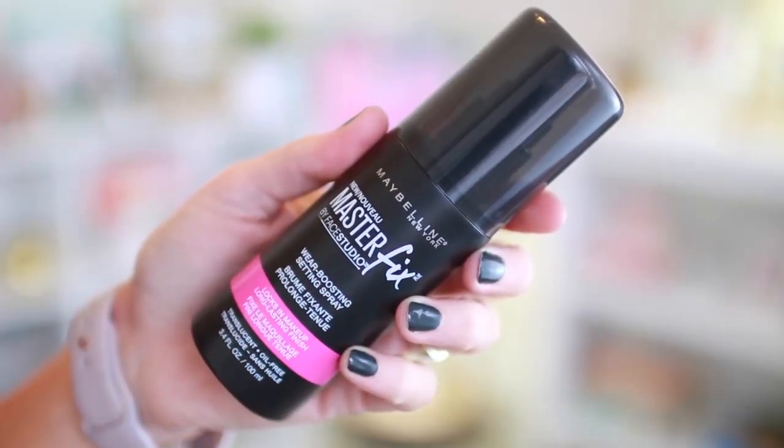I love when drugstores start incorporating more high-end type products. Makeup setting sprays are definitely something they're finally getting into. This is the Maybelline Master Fix by Face Studio Wear Boosting Setting Spray — it locks in makeup for a long-lasting finish, and it's translucent and oil-free. I'm excited to try it. If you guys have tried these, let us know what you think — drugstore versus high-end. Then we have a Maybelline setting powder — a loose white powder. I have really bad luck with these because every one I've ever used causes flashback in photos — that ghostly face look.